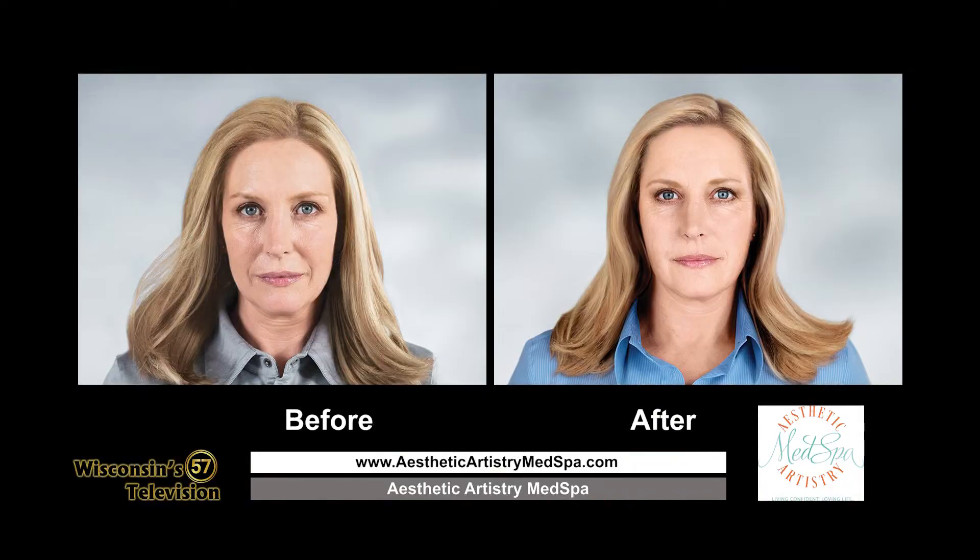We've learned that you start to lose about 1% of your collagen every year starting in your 20s, so by the time you're older, it's like, where did it go? So now we've got to put it back. The thing with Sculptra is it can be used over the entire face — in the hollowing of the temples, in your cheeks, it helps with the lines around your mouth. So it's a really nice, very natural product.